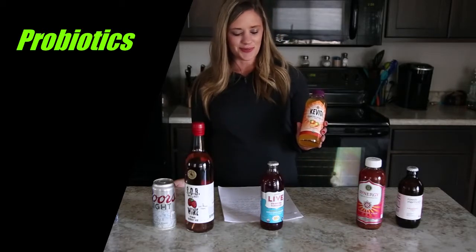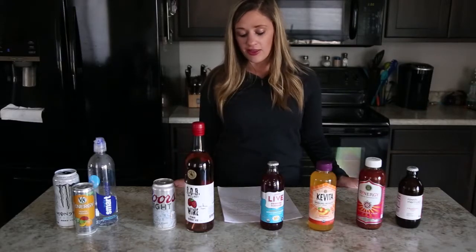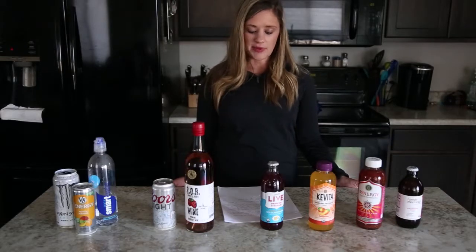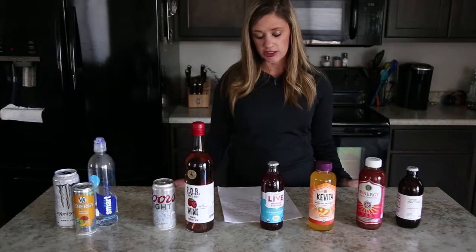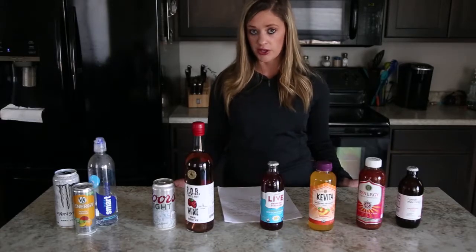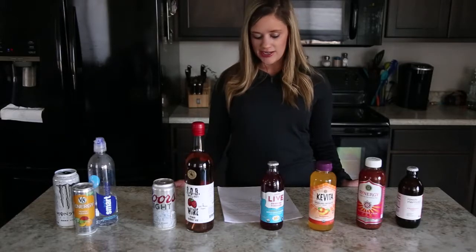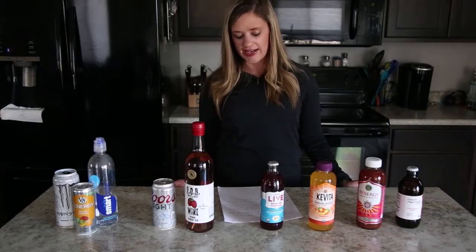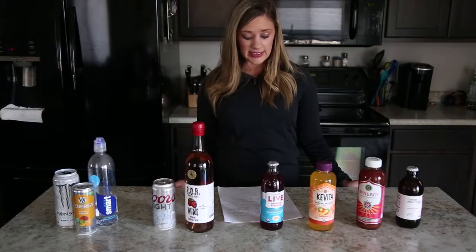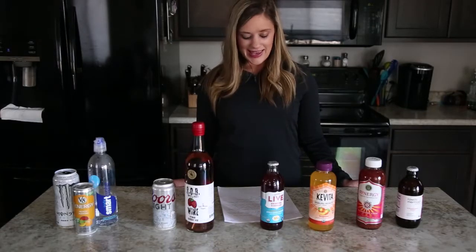Probiotics are another nutraceutical beverage. They contain live microorganisms like the ones that occur naturally in the gut, and are intended to provide health benefits when consumed, generally by improving or restoring the gut flora. Some of the chemistry behind probiotics includes fermentation and respiration, which both involve the rearrangement of bonds within molecules — bond breaking and reforming — and chemical reactions that convert carbohydrates into alcohols or acids as they release energy. Benefits include aiding digestion and maintaining gut health, and they can prevent diseases such as irritable bowel syndrome, many types of infections, Crohn's disease, ulcerative colitis, and H. pylori.